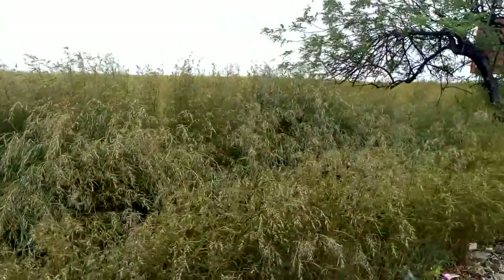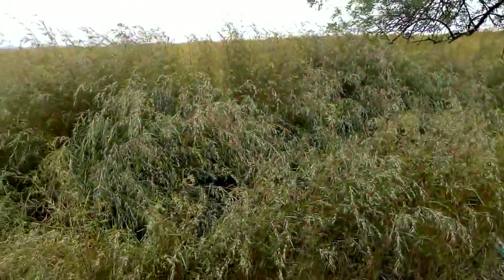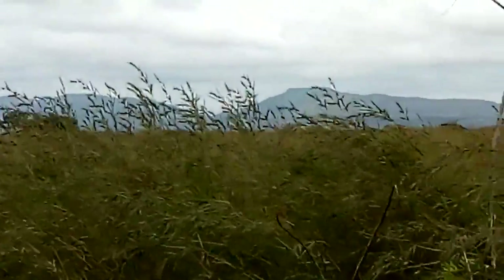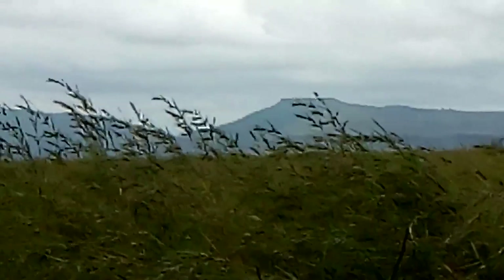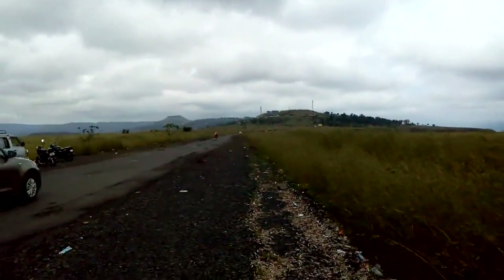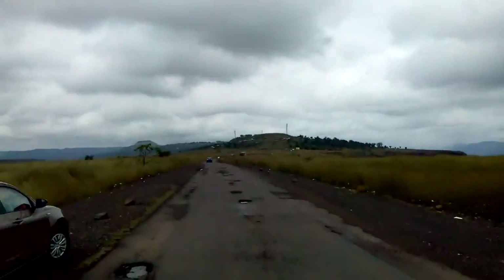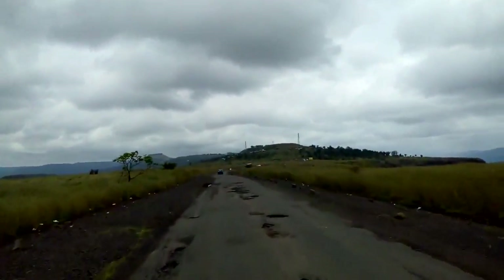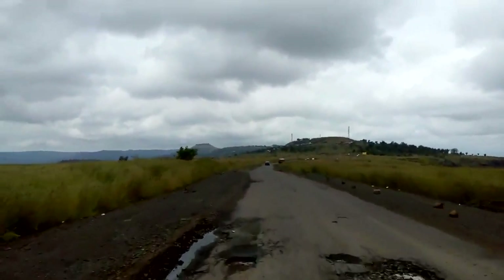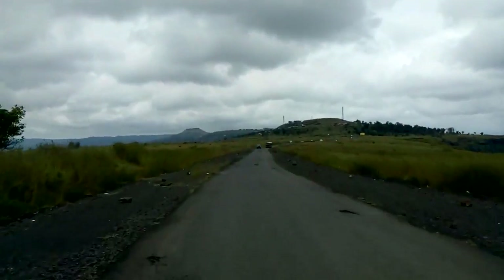This is all plateau region — you can check out the grassland right now, having a variety of flowers. Particularly in the month of September we get a fantastic flowering season. The road conditions are not that good because we are traveling just after heavy monsoon.